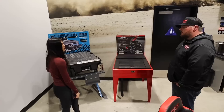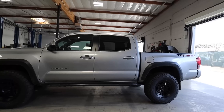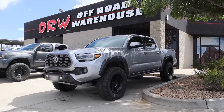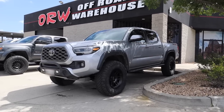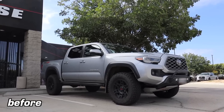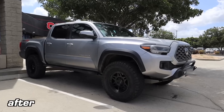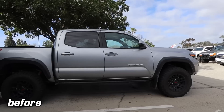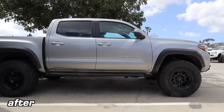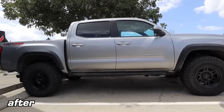After we were done walking around the store, my Tacoma was ready, and this is really when I got a good first look at everything. To say I was in love was an understatement. These are the befores and afters, and at least on looks alone in my own opinion there is a big difference. The Method 706s give the Tacoma a good stance and go well with everything else on my truck, and the new tires definitely fill out the wheel well a lot more.